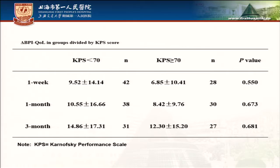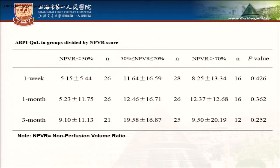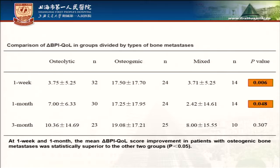There is no significant difference in delta BPI QOL in groups divided by KPS score and NPVR score. However, at one week and one month after treatment, the mean delta BPI QOL score improvement in patients with osteogenic bone metastasis was statistically superior to the other two groups.